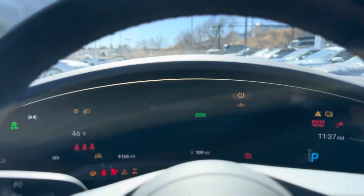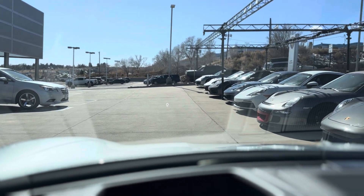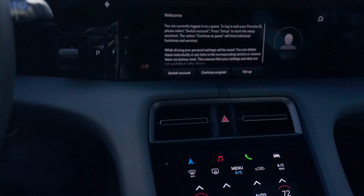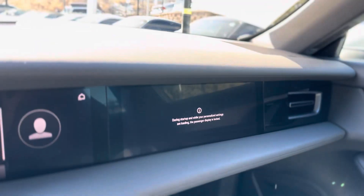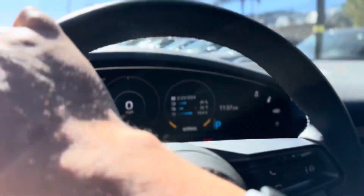Nice big digital screen right in front of the driver. Then with the technology package, you get the head-up display out there — hopefully that comes through in the video. These things are just great. You even got a passenger display so, not quite backseat drivers, but they can keep track and make sure you're not going too fast.